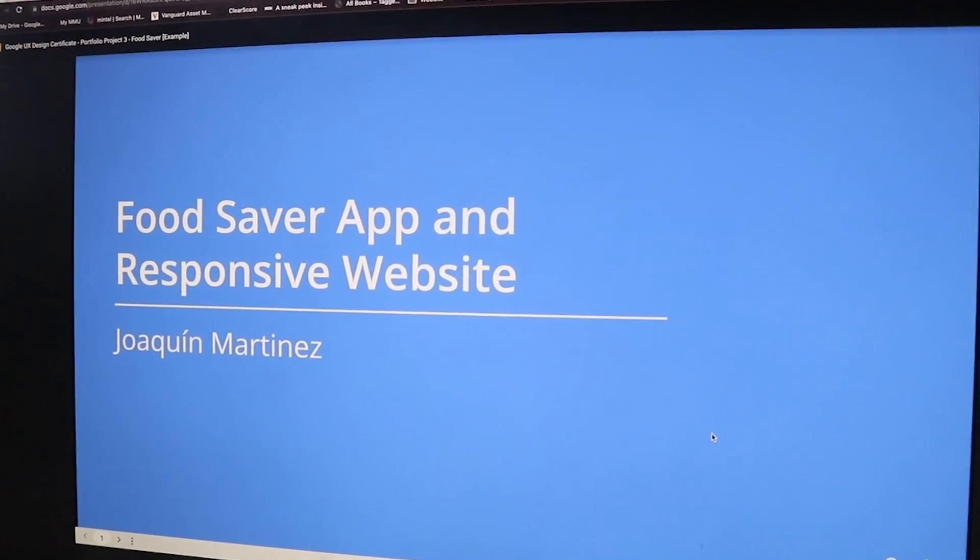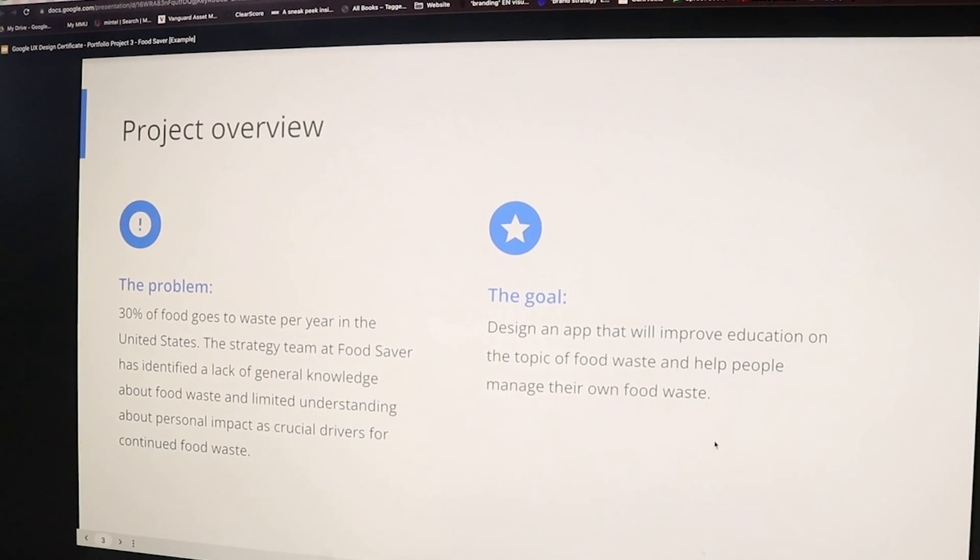Finally, we have course number seven, which is a new portfolio piece focusing on the third and final portfolio piece in Adobe XD. The aim of this course is to design for social good, and after you are done with your portfolio piece in the seventh course, it also talks about preparing for jobs.